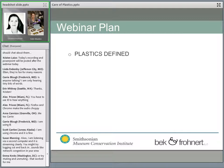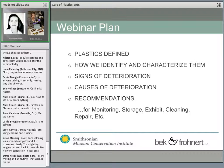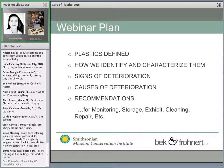I think it's always useful to have an idea of where we're going, so here's the plan we're going to follow. First, we're going to define plastics — what we mean by them — so we're all talking about the same thing. We're going to cover how we identify and characterize them. We're going to discuss signs of deterioration, what that deterioration looks like or smells like. Then we'll talk about the causes of deterioration. And then we're going to make some recommendations for monitoring, storage, exhibit, cleaning, repair, et cetera. Some of that information gets interspersed, and recommendations might come up earlier than their place in the presentation.